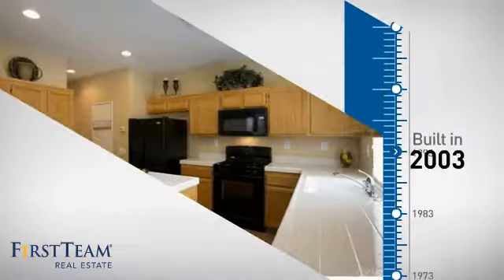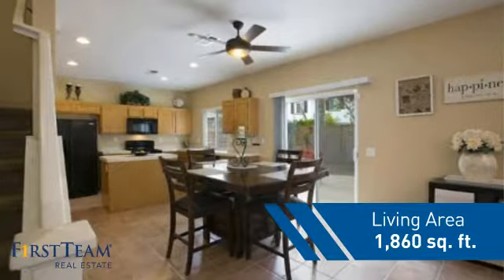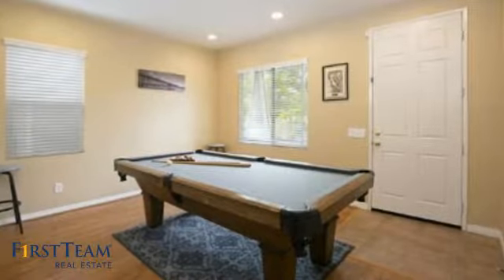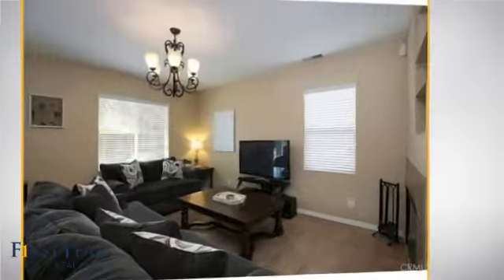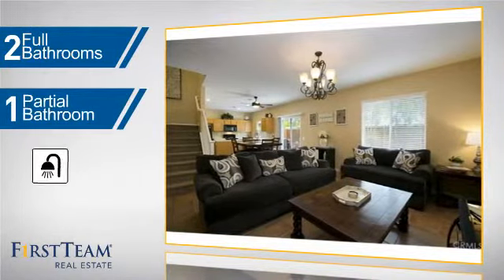This property was built in 2003 and features over 1,800 square feet of living space, giving you a spacious layout to play host or kick back and relax after a long day. Inside, you'll find three bedrooms so everyone has a private space to come home to, as well as two full bathrooms and one partial bathroom.